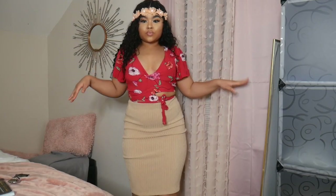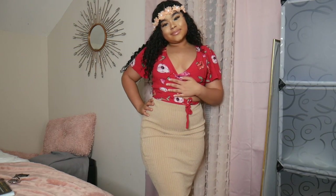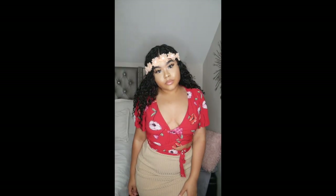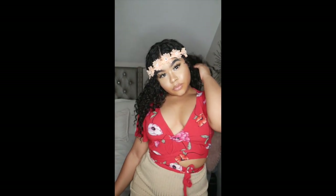This next costume is inspired by Mulan. I have this floral red shirt I already had in my closet — just find a floral red shirt and pair it with a beige pencil skirt. I keep switching wigs to match each costume's vibe. I also paired it with a floral headband from the beauty supply store that I've had for years. It gives a really Hawaiian vibe.